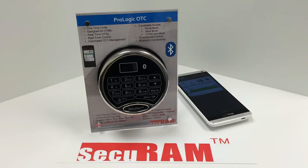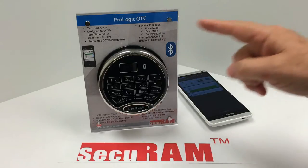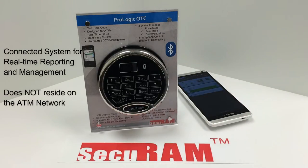But best of all, the ProLogic OTC adds critical security functionality. It's a connected system that provides real-time management and reporting, but it doesn't reside on the bank's or the ATM's network. Let's see how this works.